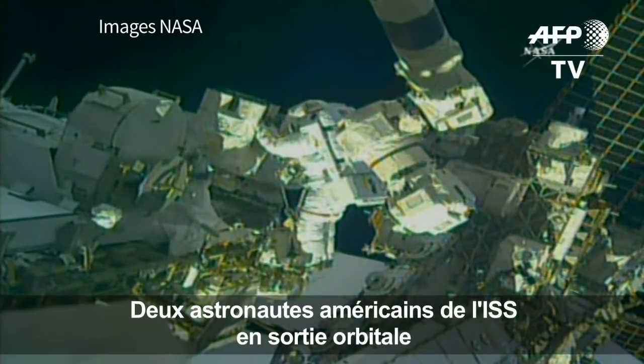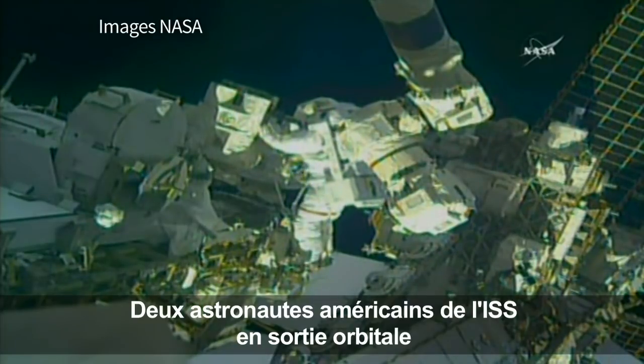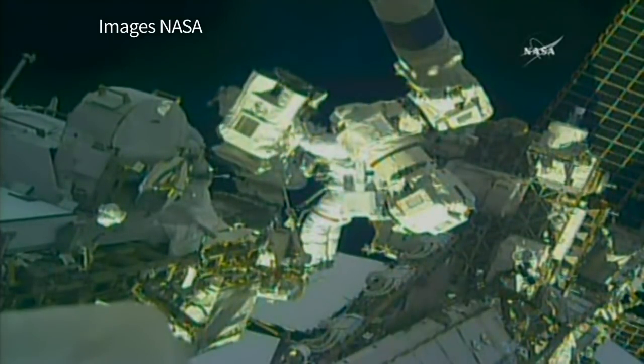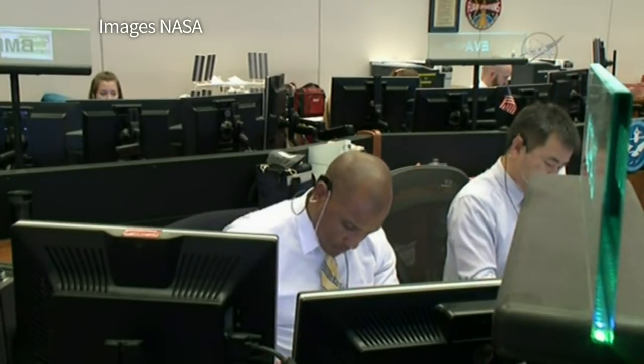It's on external stowage platform number two. The flight support equipment there was specifically designed so that two latching end effectors could be temporarily stowed. Yes, one, two, six, and five.